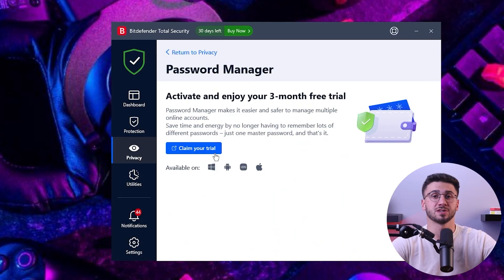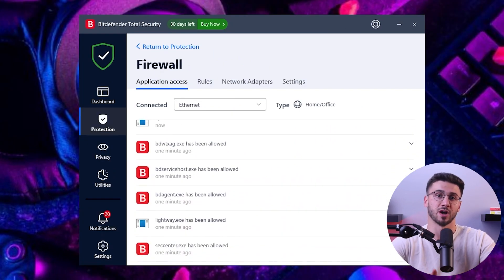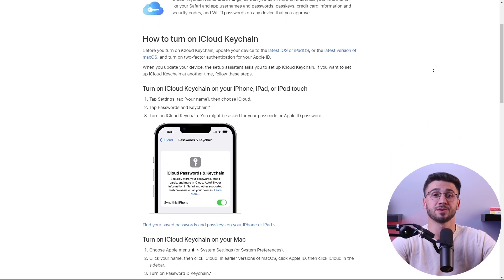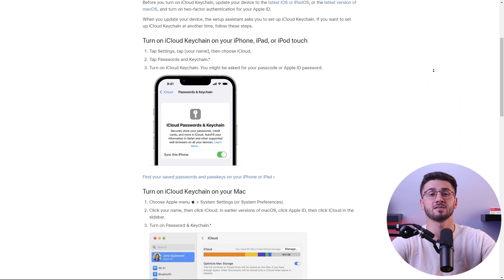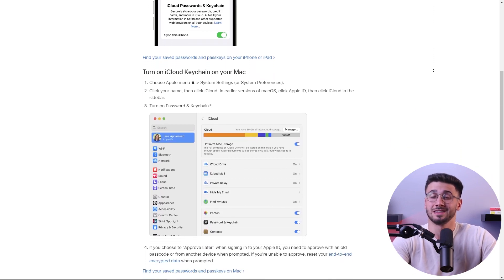These utility features come in handy to improve your device's performance and monitor the web for any data breaches. Having said that, Bitdefender also has some limitations. The major downside is that they offer limited features for macOS or iOS users. Their password manager is not available for Windows, while the firewall is absent in their Apple product versions. But given that Apple devices already have a built-in password manager, these limitations won't affect Apple users that much.